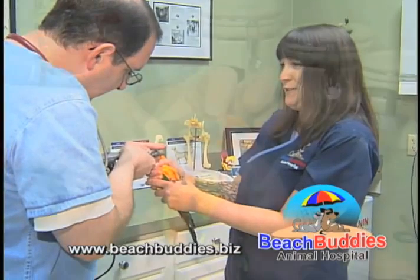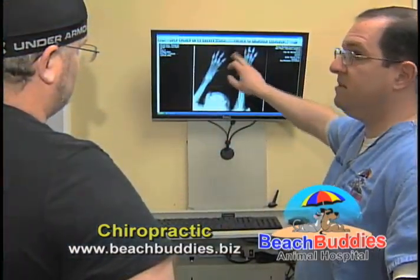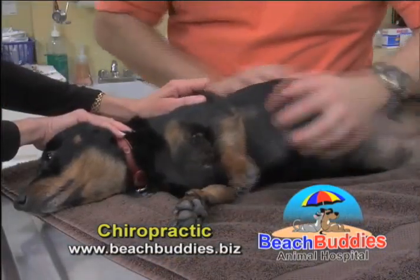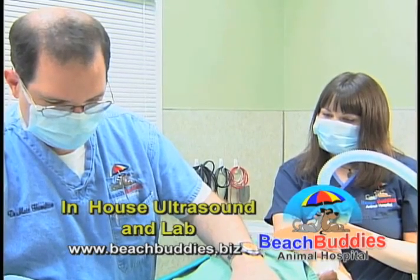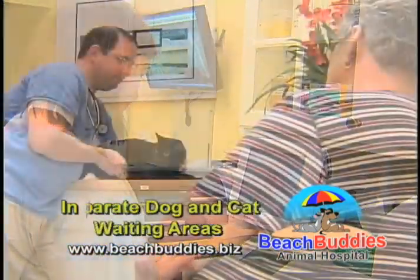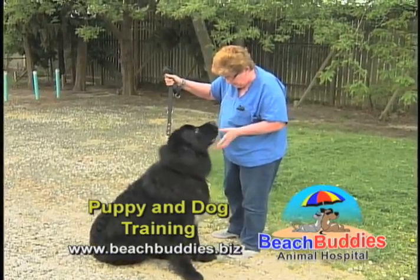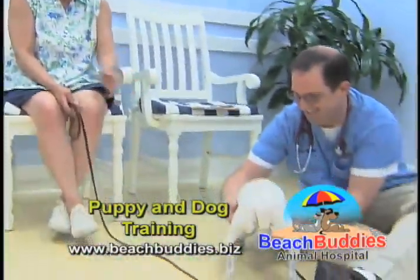Dr. Matt and his staff are natural born animal lovers committed to providing the most advanced veterinary diagnostics and treatment in a caring and compassionate environment. Our full service animal hospital provides digital x-ray, ultrasound, and laboratory analysis. Other services we provide for your convenience are cat and dog grooming and obedience training for your new puppy or dog. Only the best at Beach Buddies Animal Hospital.